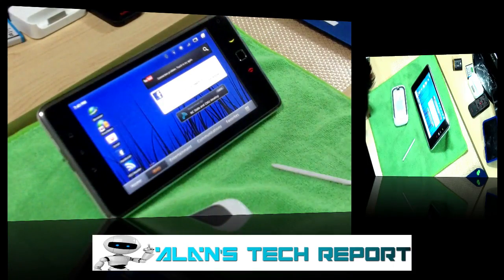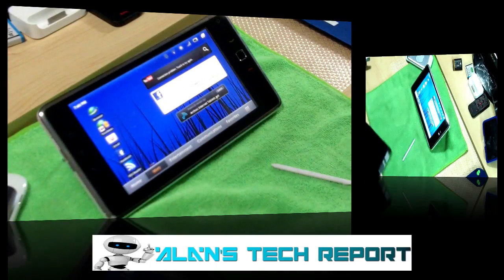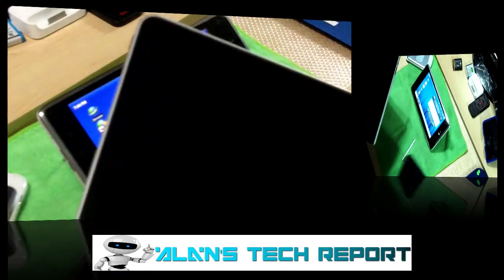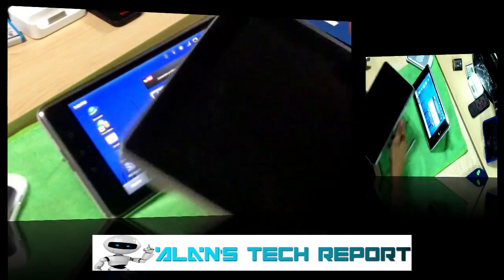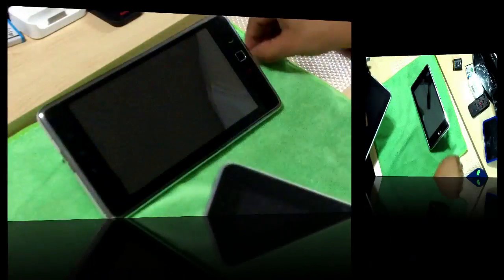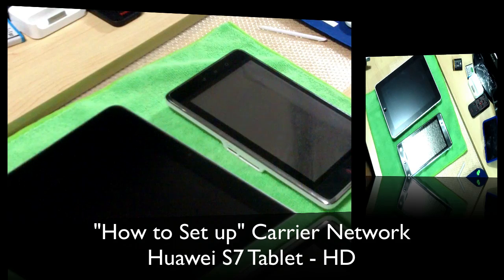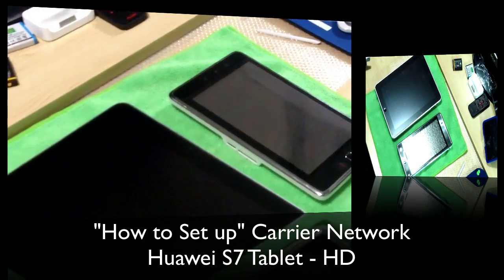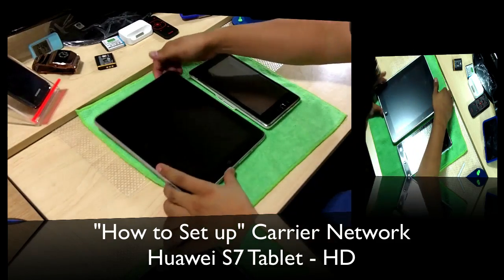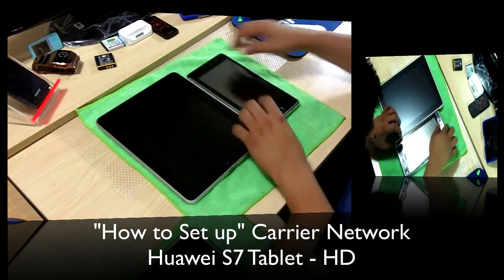Just one last thing I wanted to show you guys, because someone asked me in the messages. Here's the iPad — a very nice leather case on it. Here's the iPad and here is the tablet if you guys wanted to compare sizes. So here's the iPad 10-inch and the tablet 7-inch — you guys can see the big difference there.